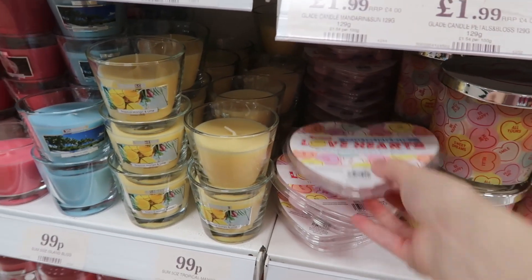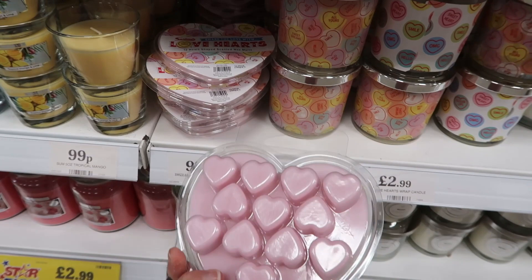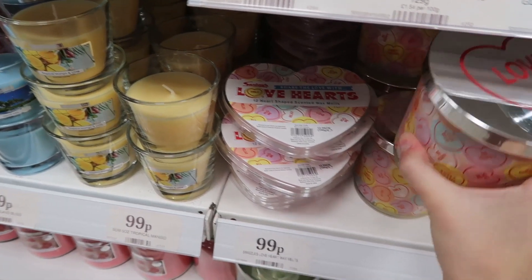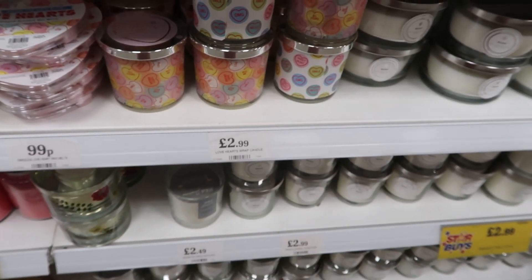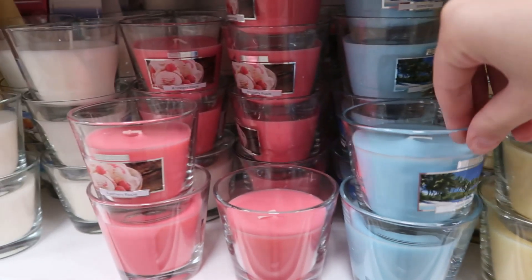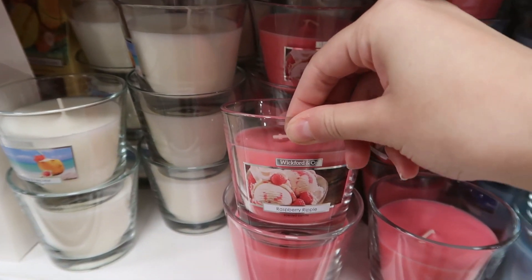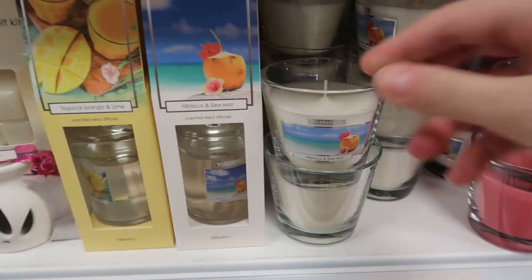The final thing I want to show you is the candle section. They had these love heart wax melts in heart shapes for 99p, and a big candle — so heavy to carry — for £2.99, which is such a big candle. They also had their summery scents: Island Bliss, Mango, Raspberry Ripple — my favourite, so nice — and even Hibiscus and Sea Mist.